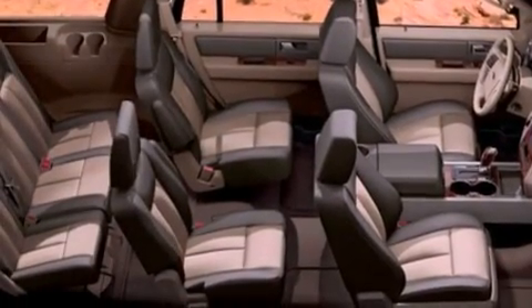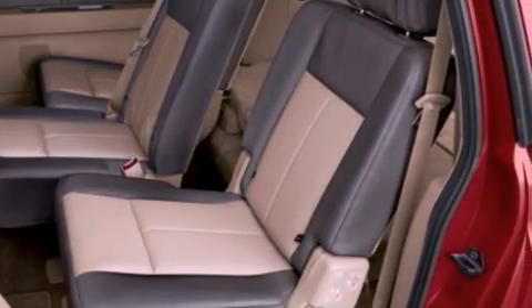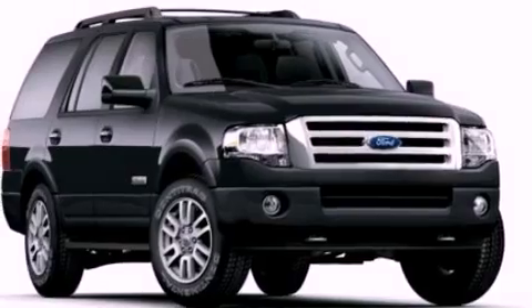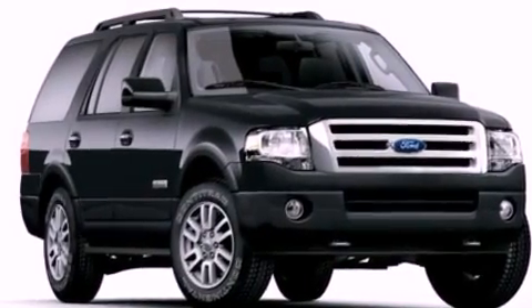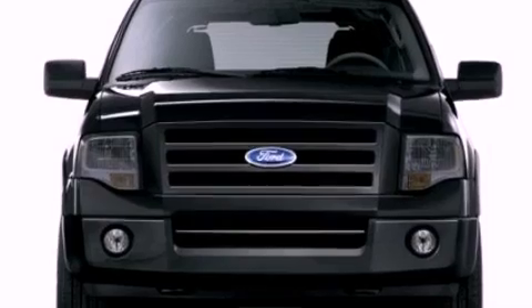The following features are also included: a speed-sensitive volume control system, a premium audio system, 100% commercial-free Sirius satellite radio, big 18-inch wheels, a low-tire pressure indicator, a trailer hitch receiver, and running boards.